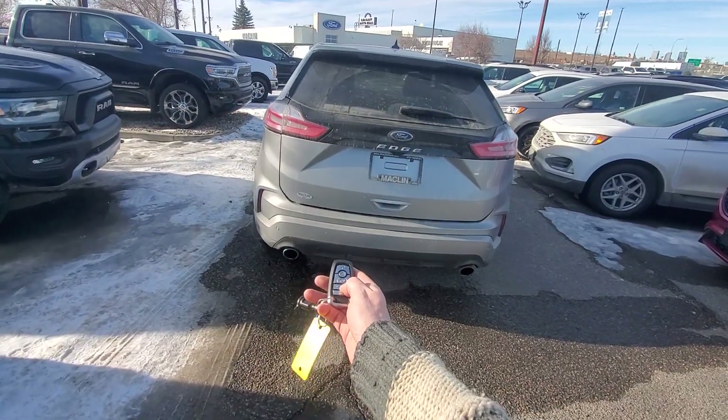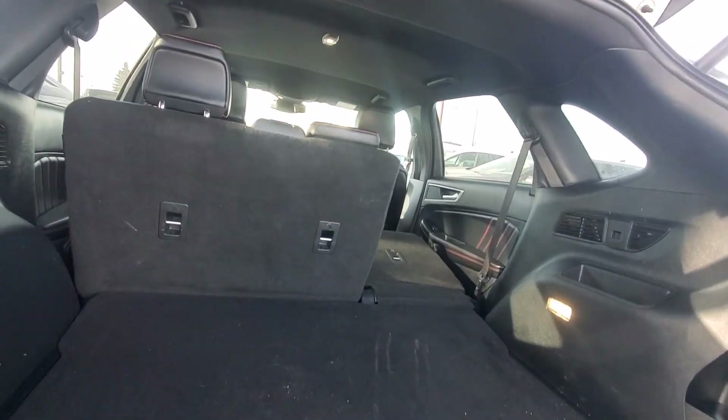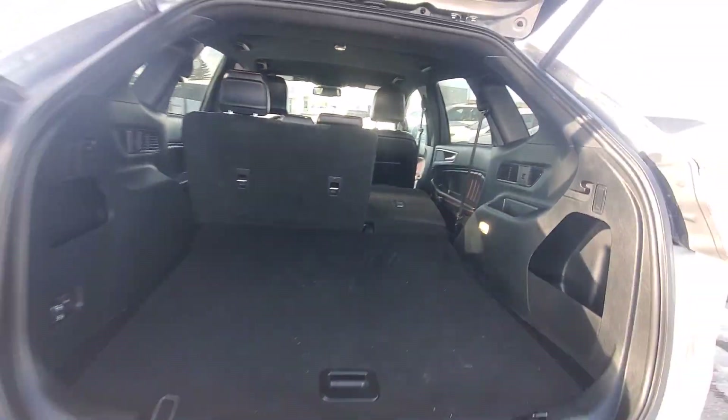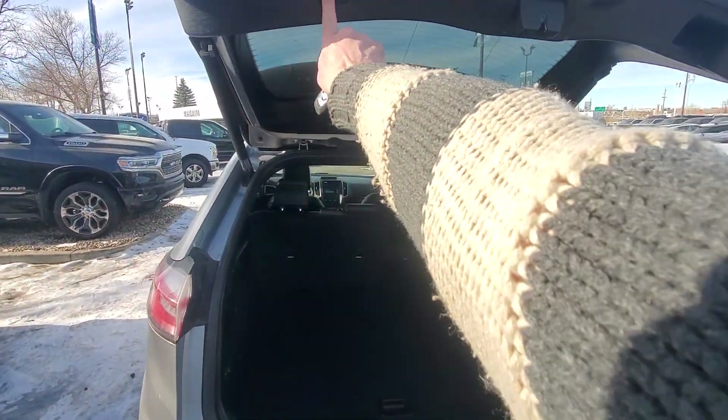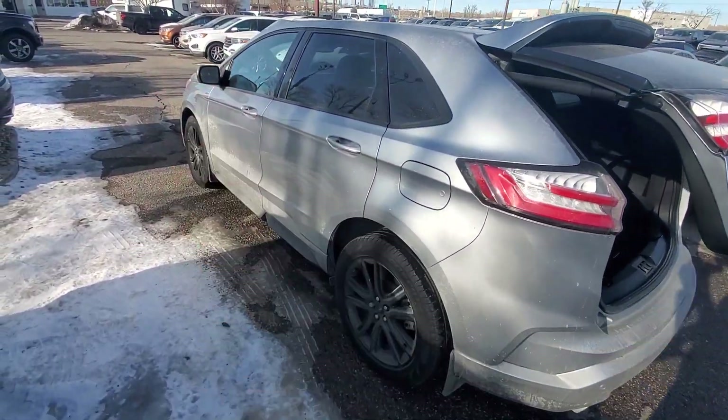We've got the power door and power rear gate with quick folding seat latch. Just push the button and it slips down nice and quick, nice and easy. Touch button, as well as doing it remotely as well as from inside.